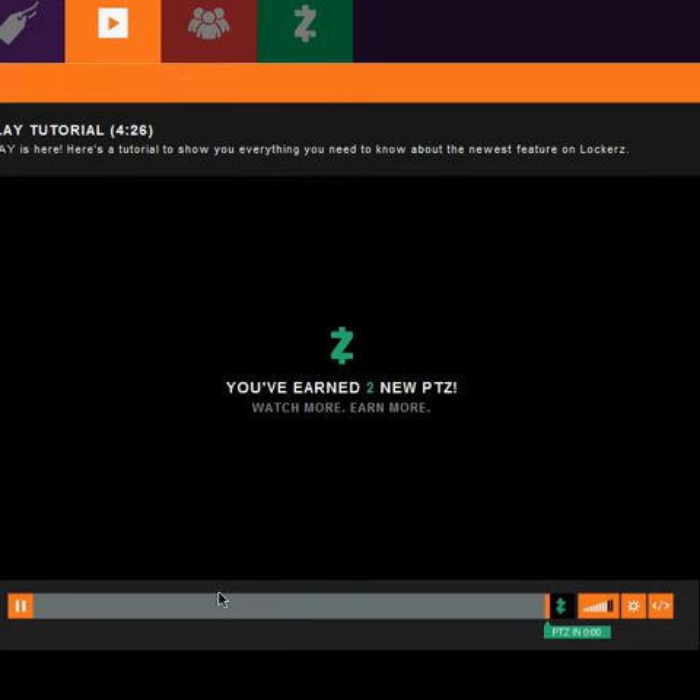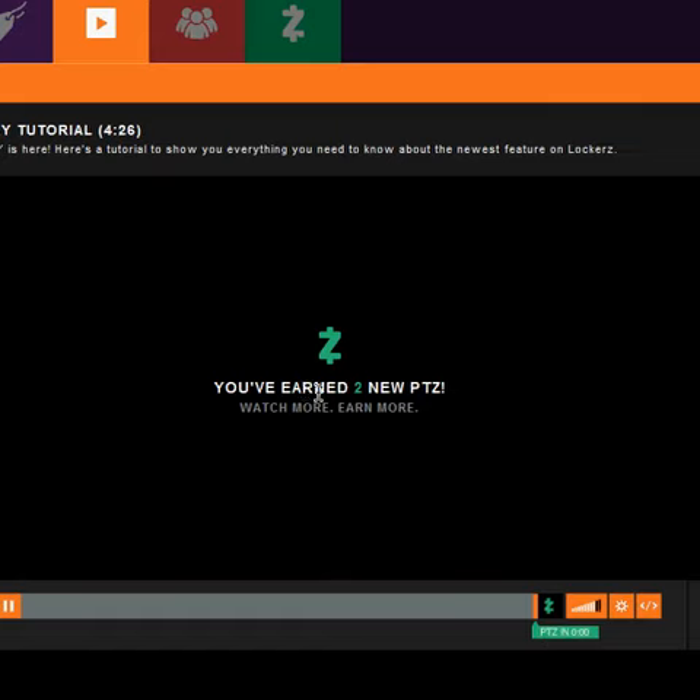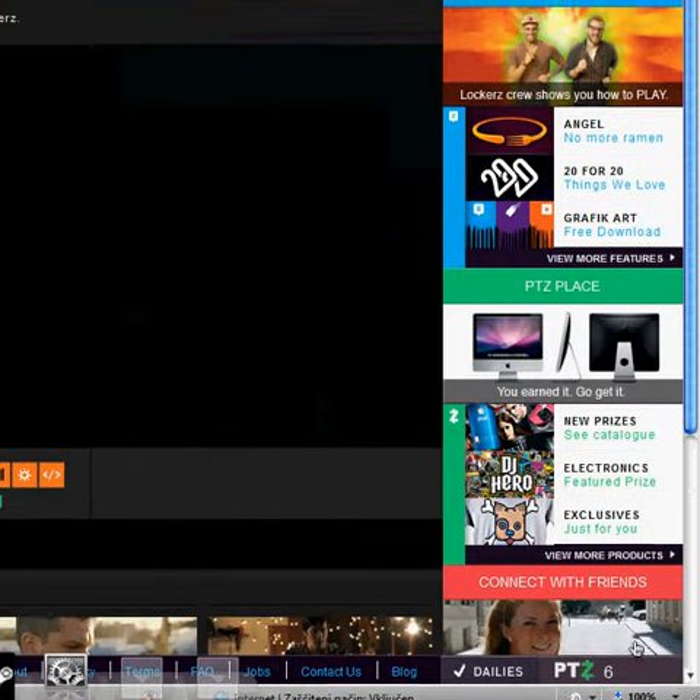So as you can see I just watched a video now, and it shows you how many points you get. I just earned 2 points and I've got 6 points so far.